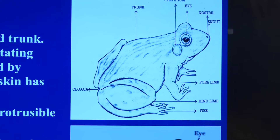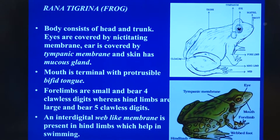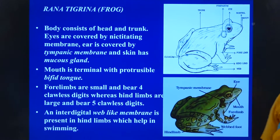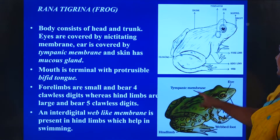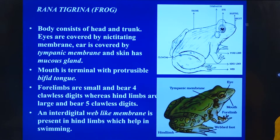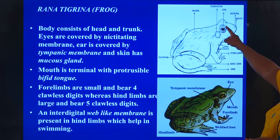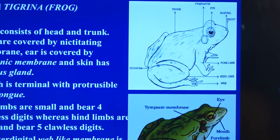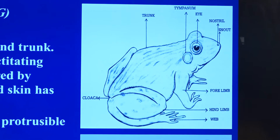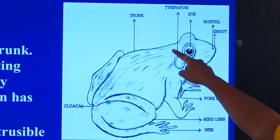The next member is also a chordate belonging to class Amphibia. The term amphi refers to both, and bios means life. The member here is Rana tigrina. The body consists of head and trunk - there is no tail, so it is called anuran. The prefix 'a' denotes absence, and aura means tail. So the tail is absent.